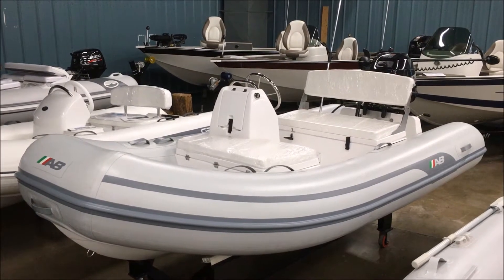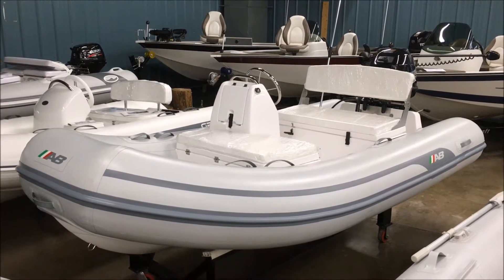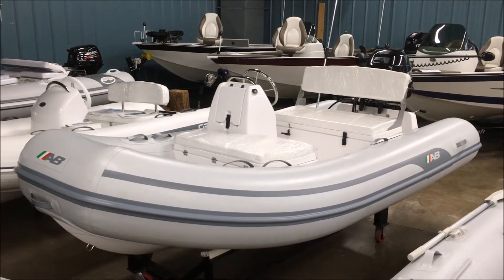Hey folks, Brad from Racine Riverside Marine. Today we're looking at a 12 VSX AB inflatable, a 2015.